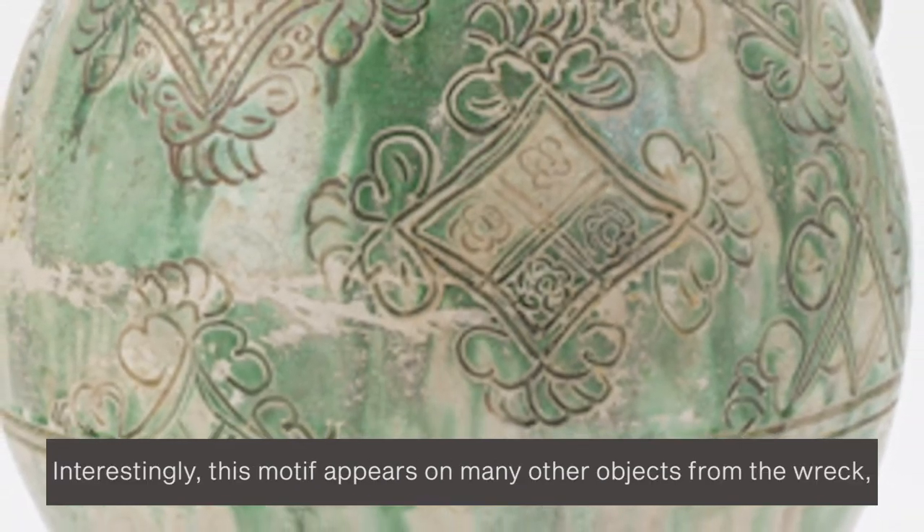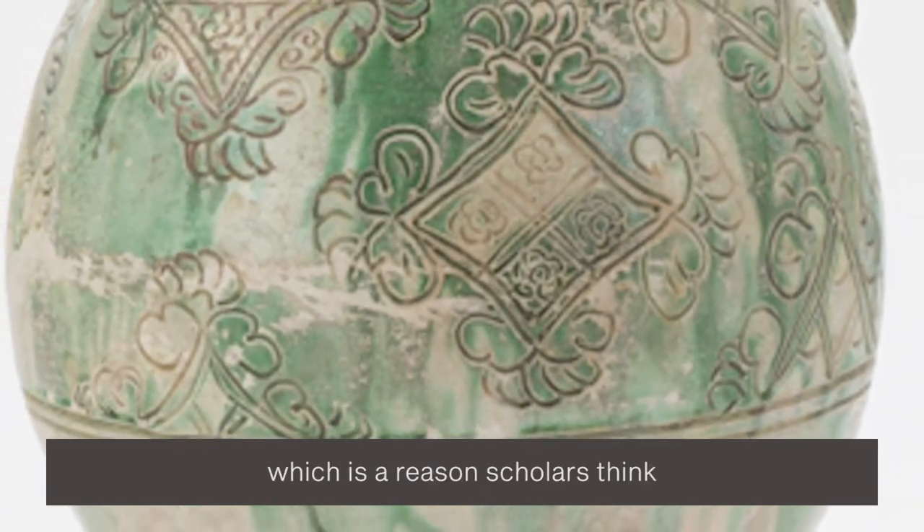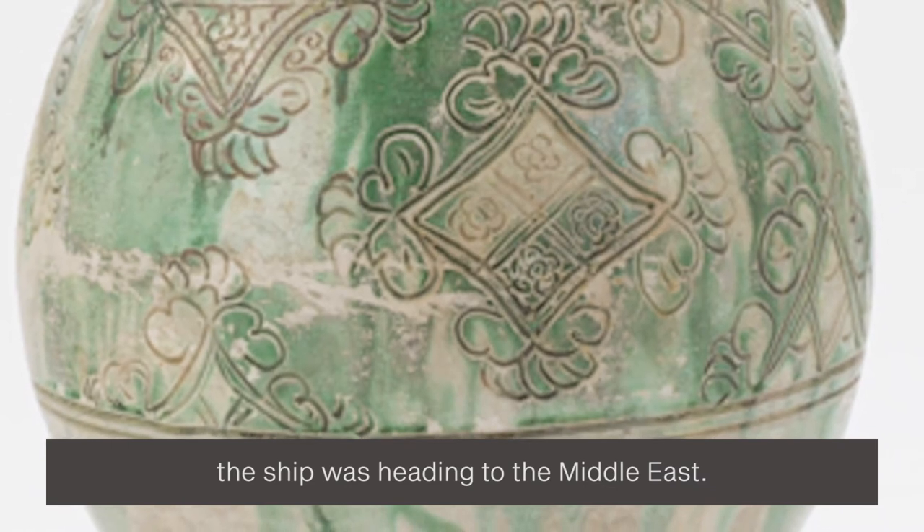Interestingly, this motif appears on many other objects from the wreck, which is the reason scholars think the ship was heading to the Middle East.